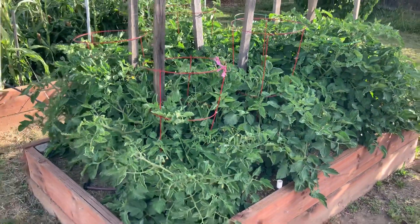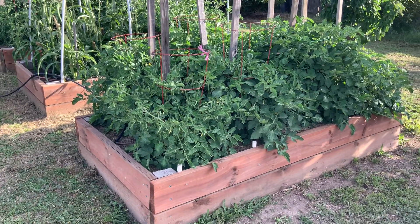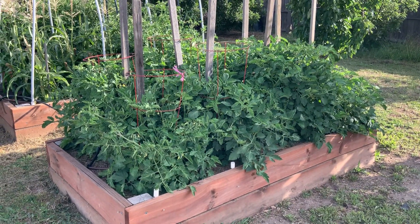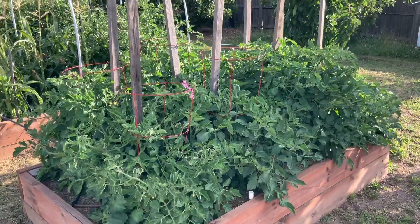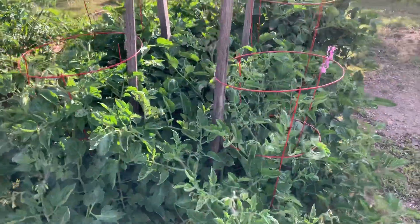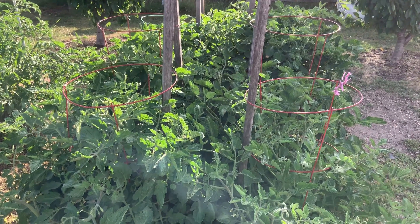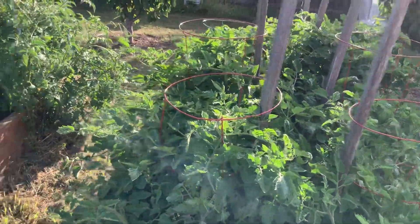These are 1.2 by 2.4 meter beds. I'm typically putting eight plants of tomatoes in each year, although this year in three other beds I've only put six, just to give that a try, because they do get pretty packed. For the Romas, I use these little cages I got from Aldi - they come up once a year around September/October. I find I have to stake them or they will blow over, as I get a bit of wind here.